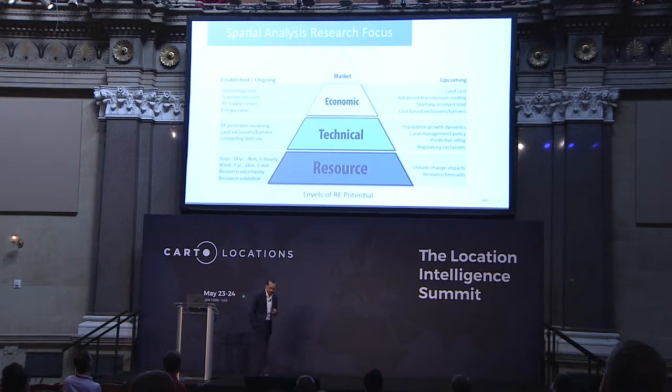At NREL in our spatial data science team, we have a broad research focus that can be presented as a pyramid. This pyramid represents levels of potential — as you move up, you're applying technological or economical constraints to whittle down the resource until you find the developable renewable energy potential. Within each level are research domains: population dynamics, costs, wildlife issues, and barriers.